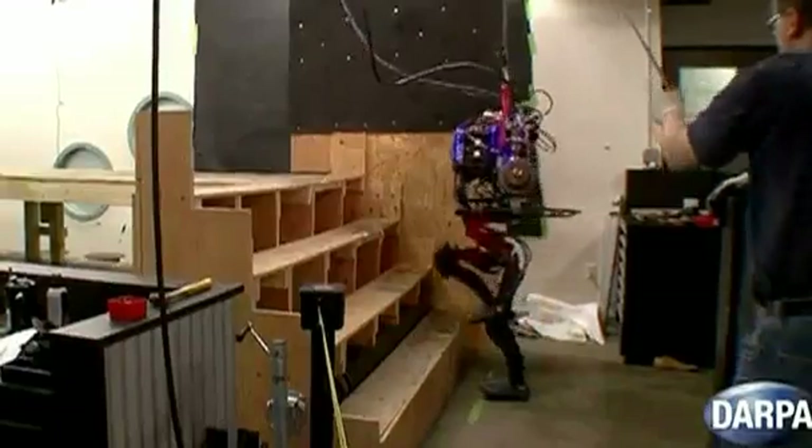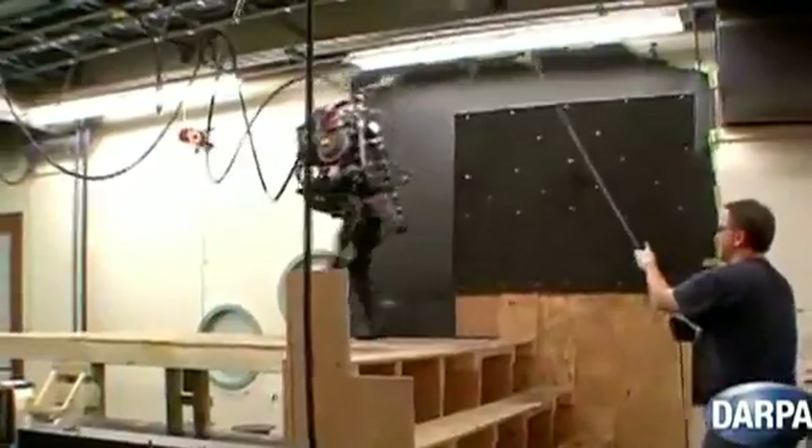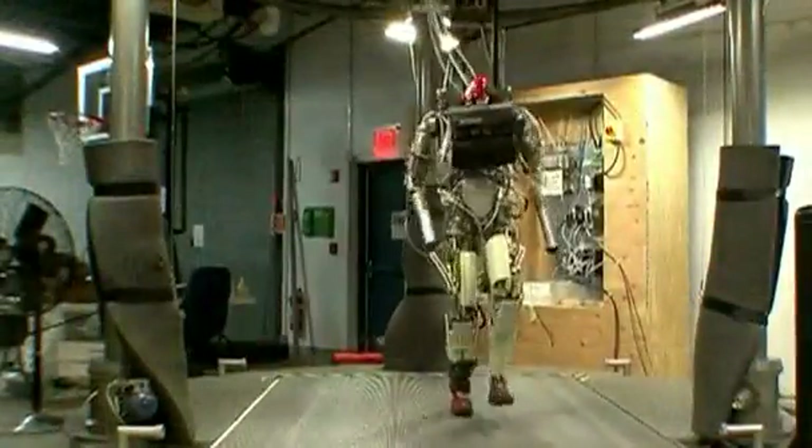PETMAN is an acronym for Protection Ensemble Test Mannequin. The robot is designed to test chemical protection clothing for human soldiers in realistic situations. According to Boston Dynamics,